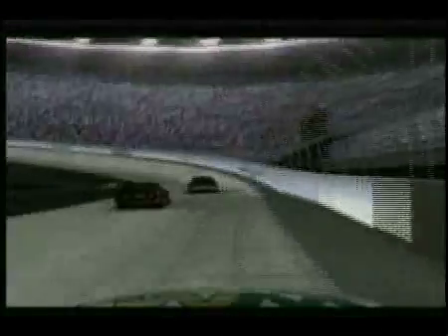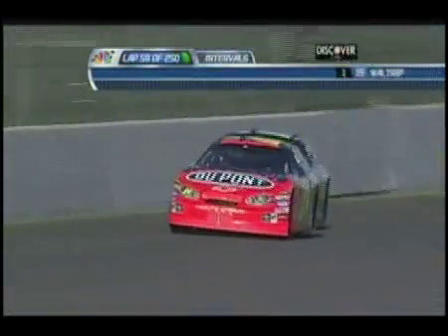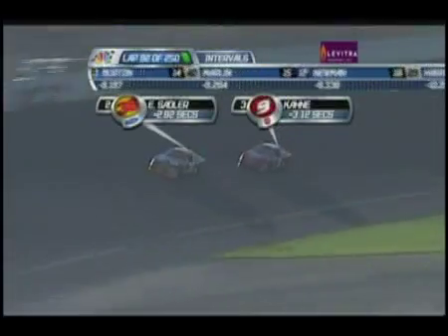Engineers are still working on the idea, but soon your NASCAR game might allow you to race against the pro racers during the race itself — you at your computer, them at the actual racetrack. Video games meet TV.